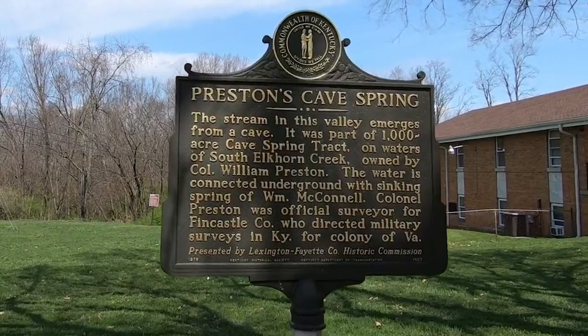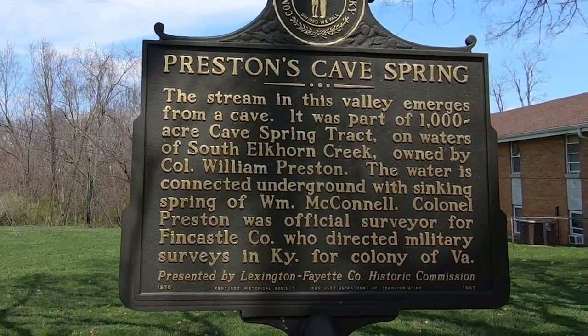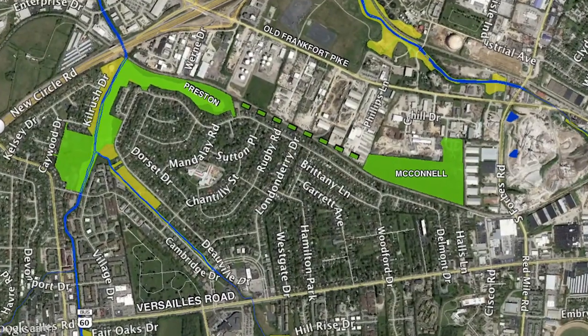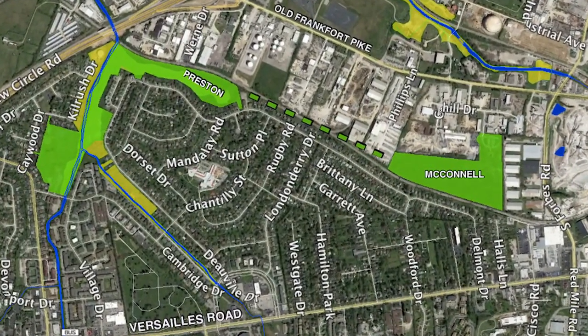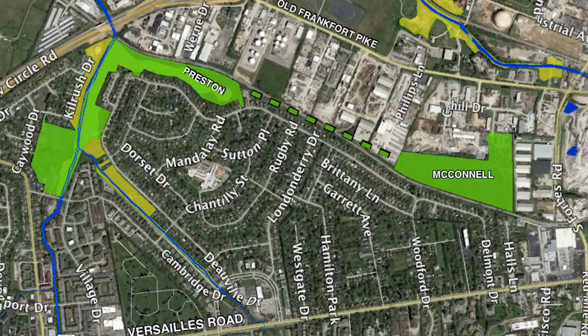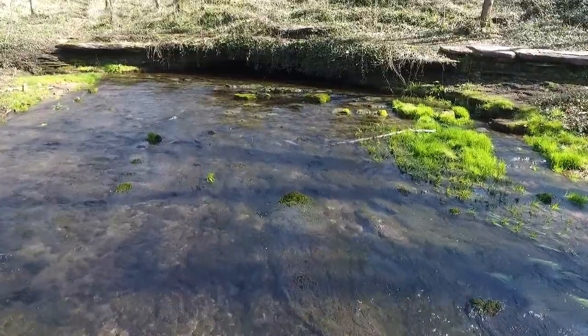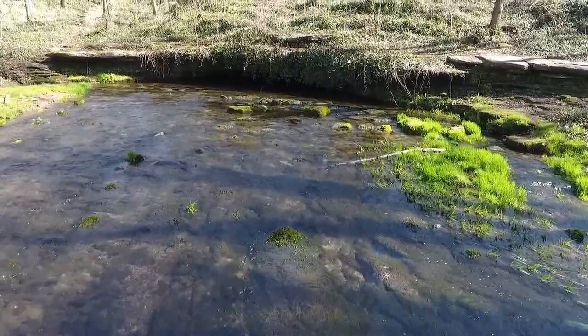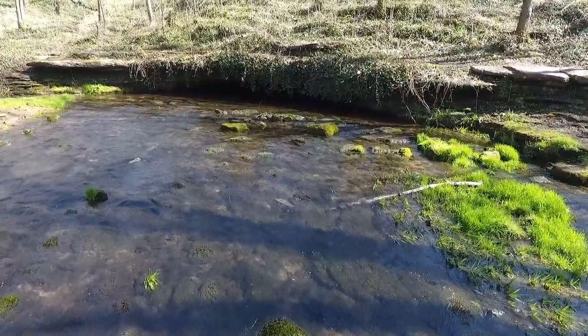Where does the water go after it goes into the final sink? It comes up about a quarter of a mile away at Preston Springs. If you've never heard of Preston Cave Spring, you're not alone. This natural area park is nestled in the Cardinal Valley neighborhood in West Lexington, between Versailles Road and Old Frankfort Pike. The water from McConnell Springs emerges from a karst cave into a forested valley before meandering for a third of a mile through a bedrock channel at the lower end of the Wolf Run watershed.